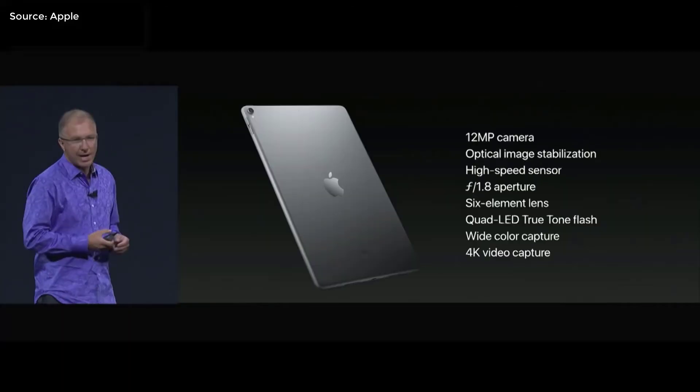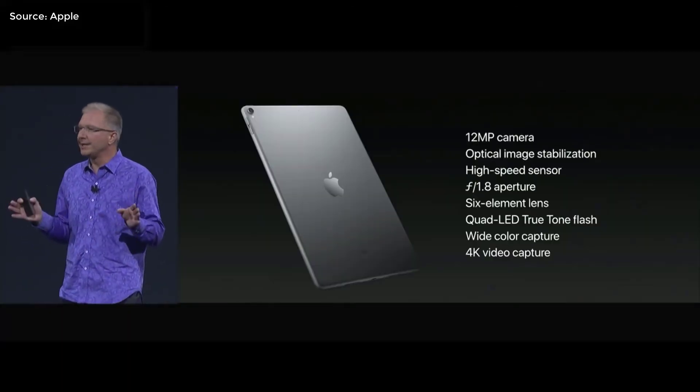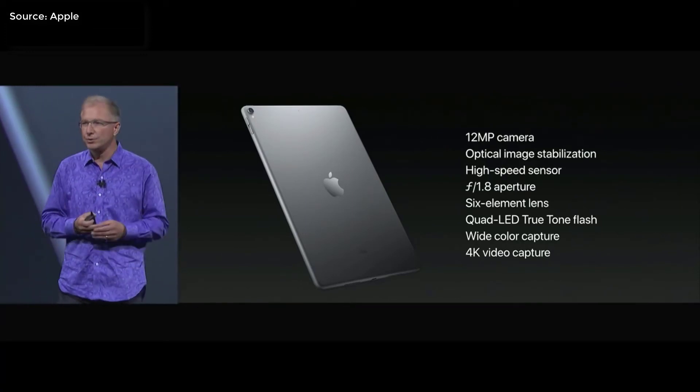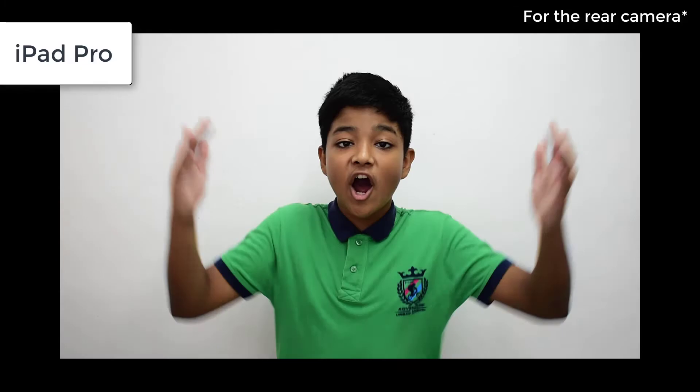The camera on the iPad has also been upgraded to a new 12MP rear camera and a 7MP front camera, equipped with an f/1.8 large aperture. And now for Siri.